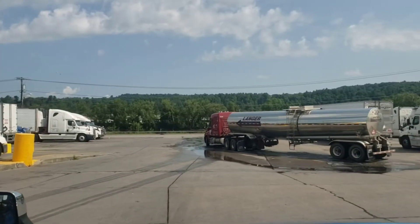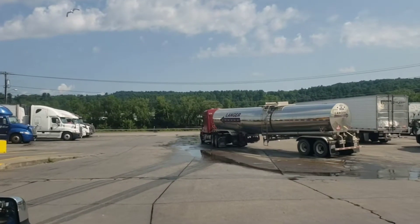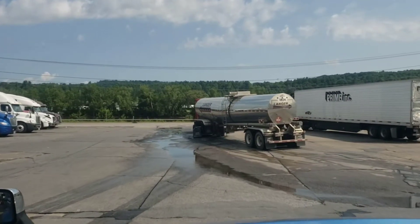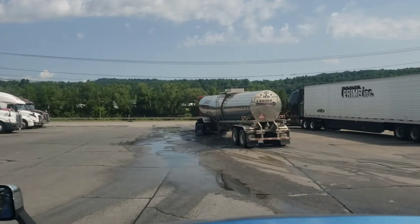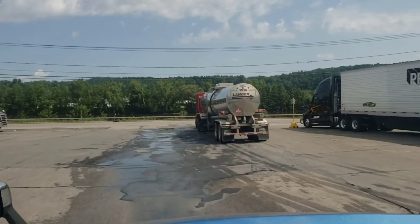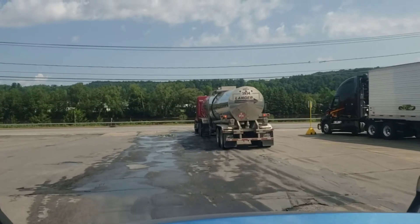Hey, welcome back everyone to another video with The Navigator, owner-operator in Fultonville, New York. Right now we delivered a load of bad Walmart shopping carts this morning to the repair facility.